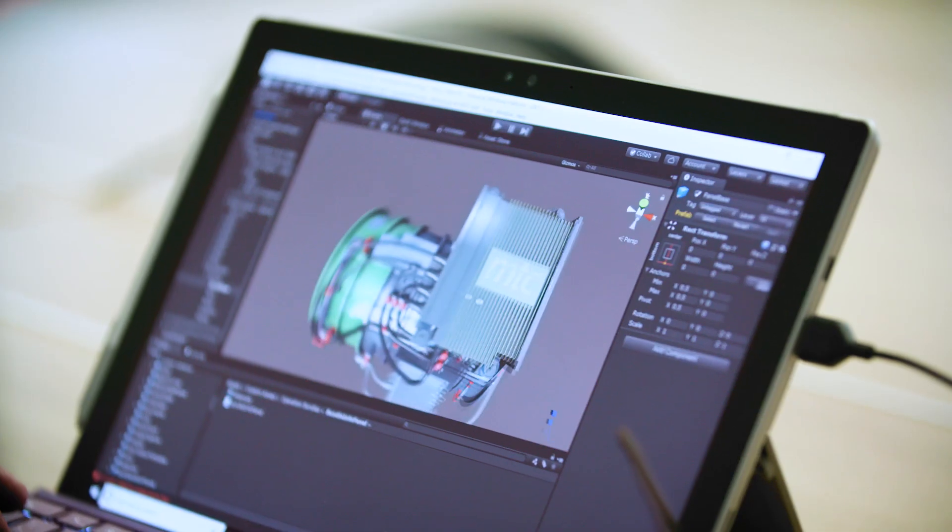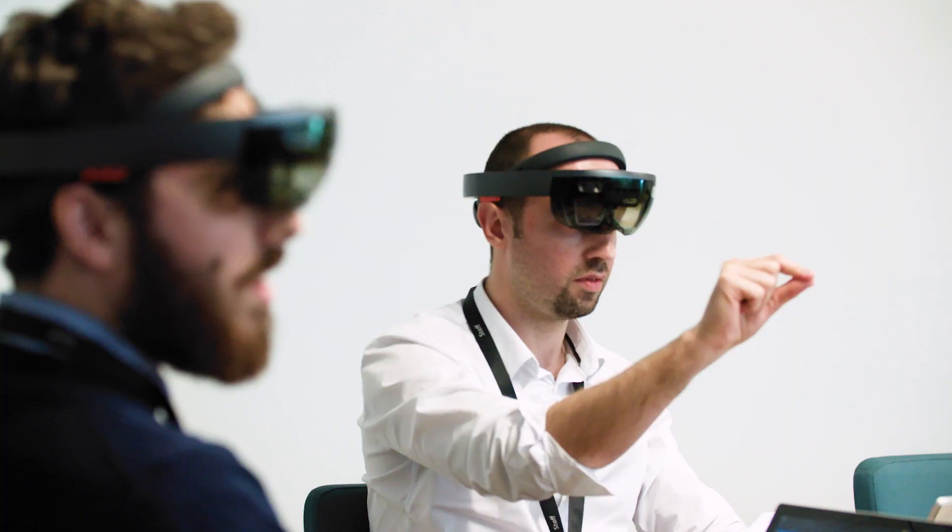A couple of years ago we started the first project with Mixed Reality and the HoloLens. At that time it was definitely the best device that was available in the market, and it is still today.